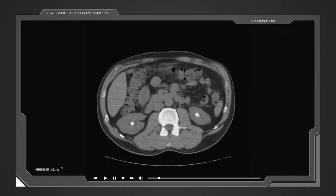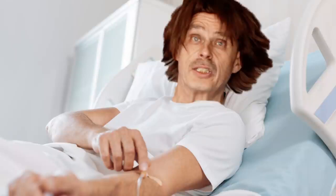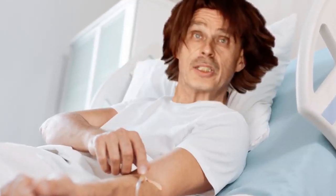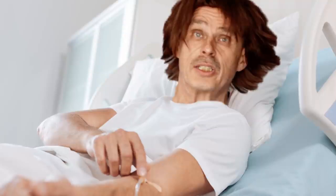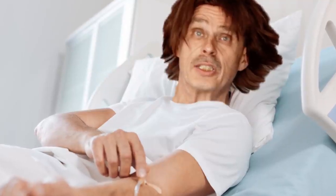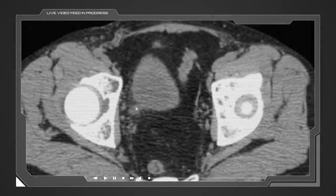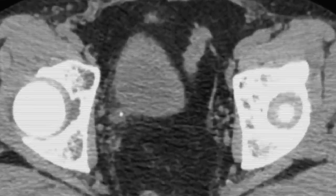Even though CT costs more and exposes you to radiation, sometimes for CT scans we give contrast through an IV to get a better look at things, but it's not needed in this instance because you can almost always see the kidney stones without it. So Scott gets a CT scan of the abdomen and pelvis, and boom — there it is: a five-millimeter kidney stone sitting in the right ureter.